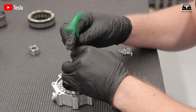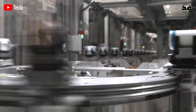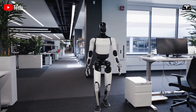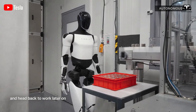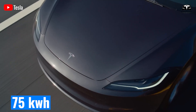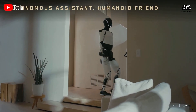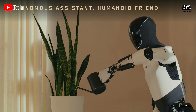At the foundation of Optimus is its advanced battery system, a cornerstone of Tesla's expertise as a battery technology leader. Optimus relies on lithium-ion battery packs constructed from Tesla's proprietary 4680 cells, the same cutting-edge technology powering the Model Y and Cybertruck. Each Optimus unit integrates a battery pack with a capacity of 2.3 kilowatt-hours, delivering an energy density of approximately 170 watt-hours per kilogram. The pack enables Optimus to operate for 8 to 10 hours per charge, with a power draw ranging from 230 to 287 watts depending on task intensity, such as walking, lifting, or complex manipulation.